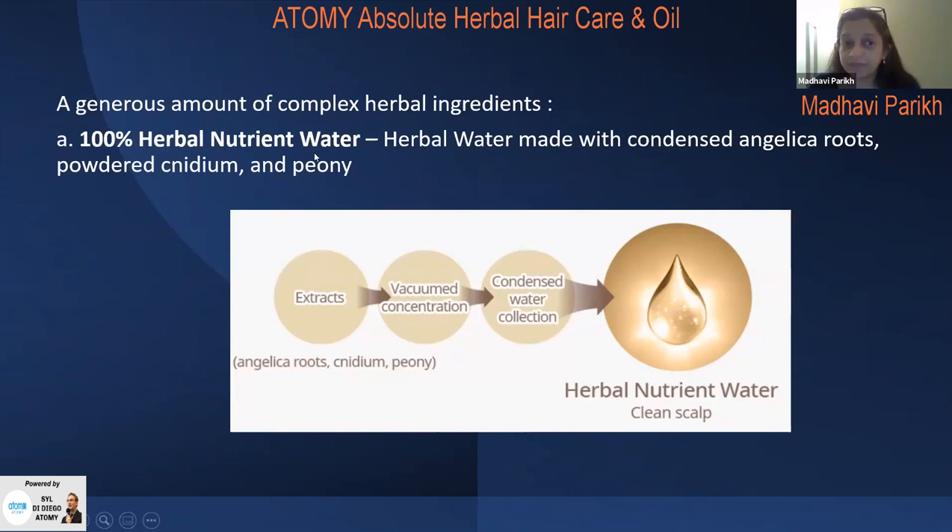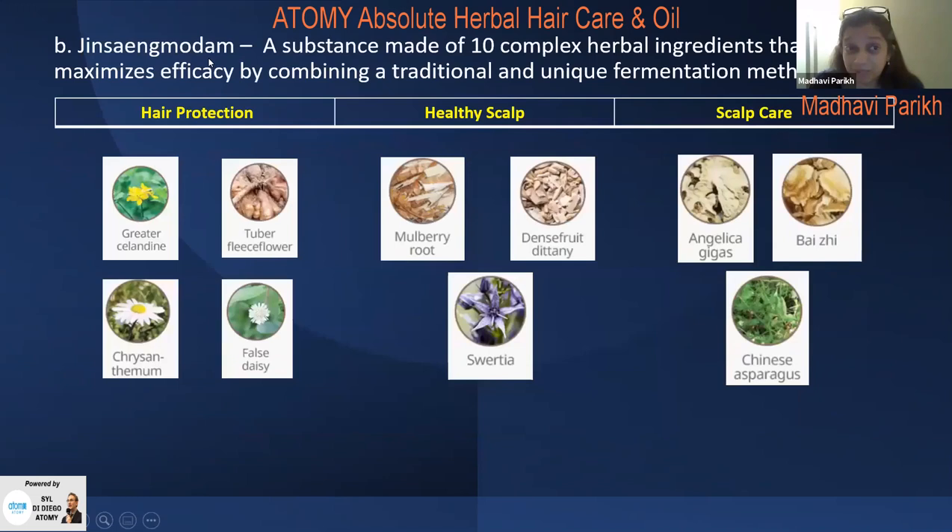The first herbal ingredient is 100% natural nutrient water made with condensed angelica root powder, cnidium, and peony — these lead to a clean scalp. Next is Ginseng Moda, made of 10 complex herbal ingredients that maximize efficacy through a traditional fermentation method, providing hair protection, healthy scalp, and scalp care — four ingredients for hair protection, three for healthy scalp, and three for scalp care.